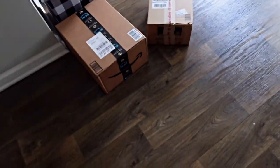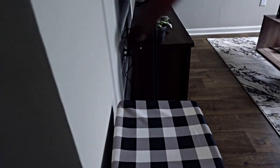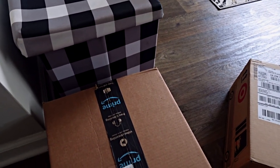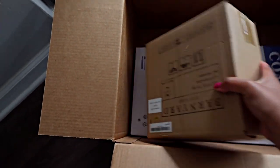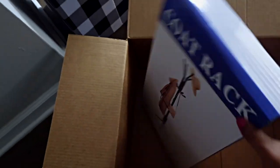We're gonna open the Amazon one first because that's the one I was waiting on. I saved this for y'all — I didn't open these because I wanted to open them with y'all, so you're welcome. I'm gonna use a nail file again because I do not have a box cutter. All right, let's see how everything is in here.